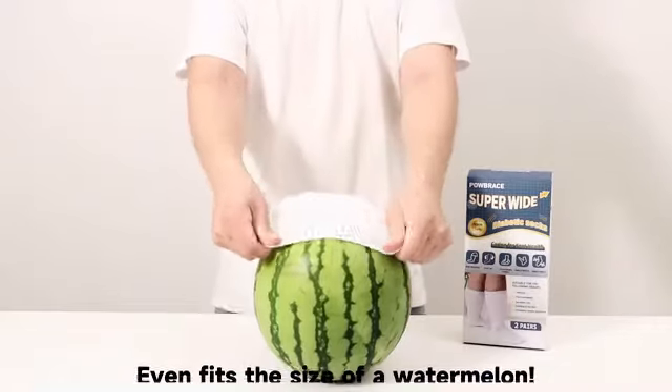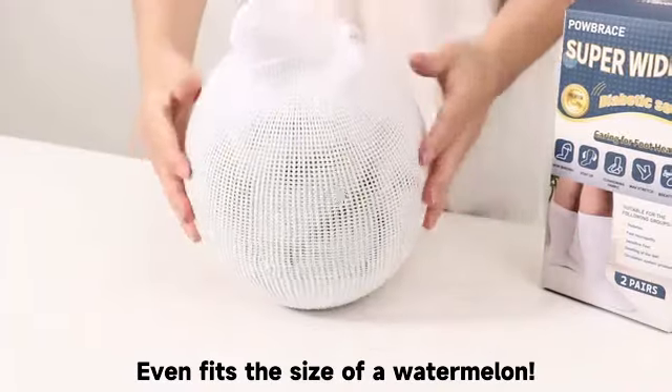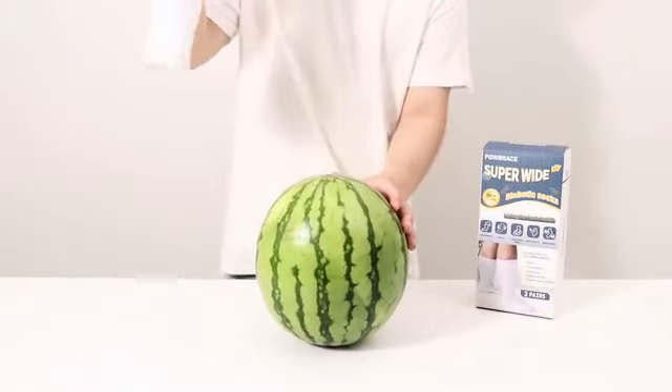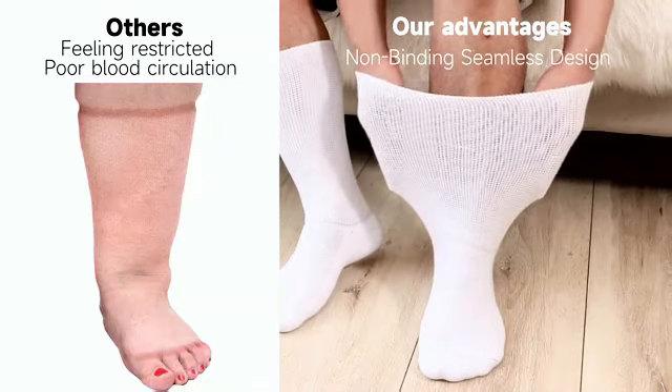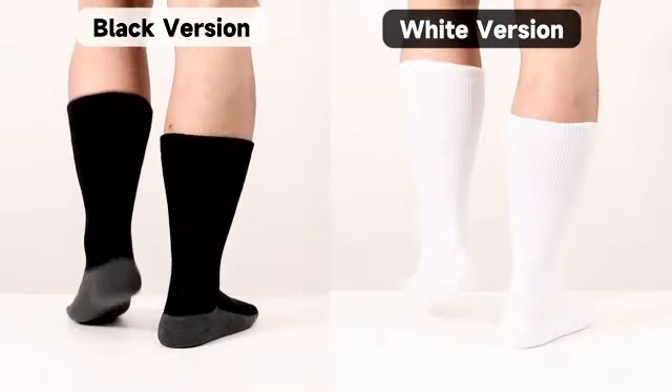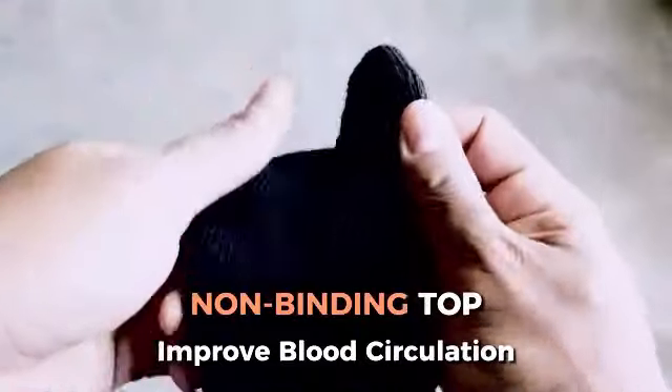Best sellers rank: #3,316 in Health and Household — see top 100 in Health and Household. #1 in Diabetic Socks and Insoles. Customer reviews: 4.6 out of 5 stars, 12,561 ratings. Women's crew socks, shoe size 4-10, sock size 9-11.